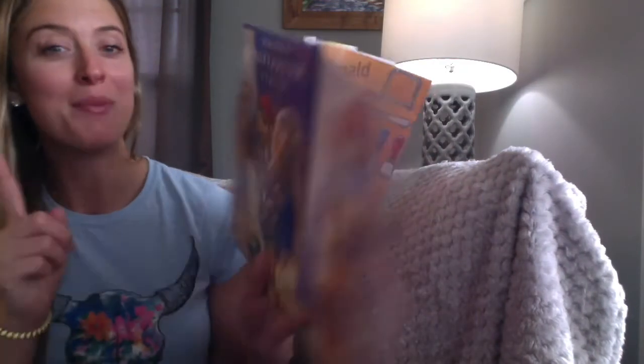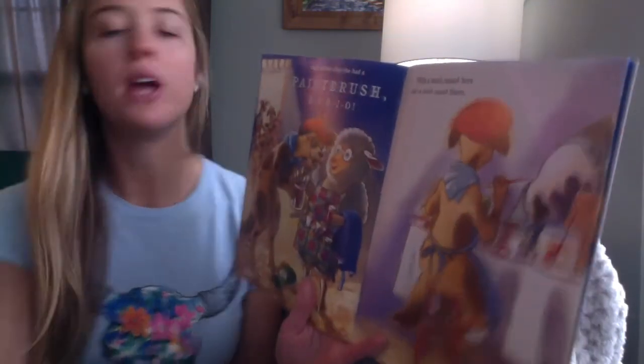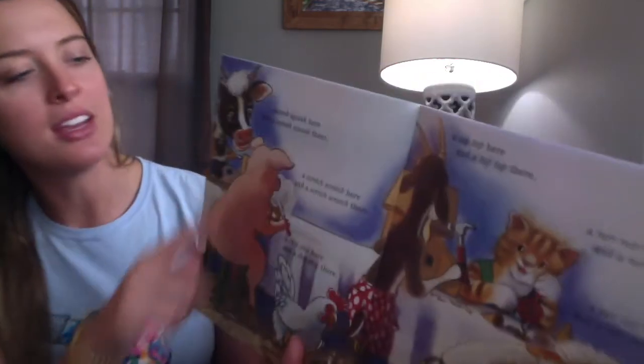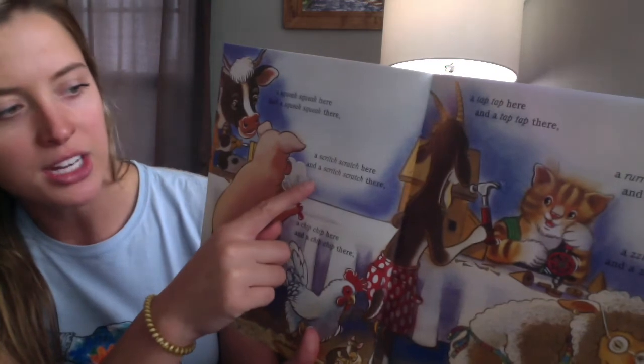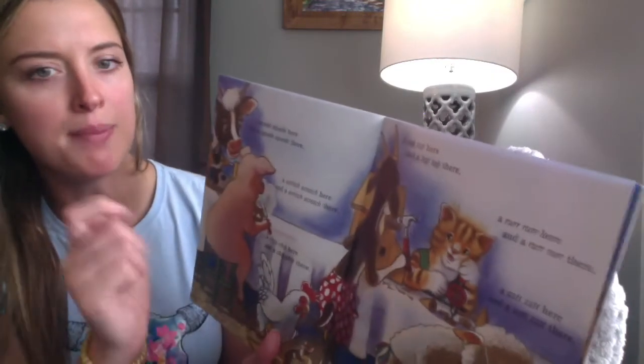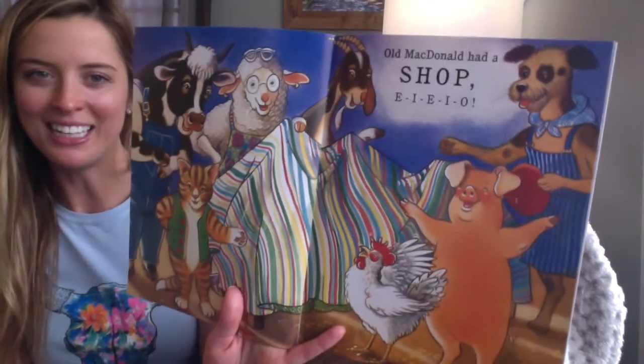And in her shop she had a paintbrush. E-I-E-I-O. With a swoosh-swash here and a swoosh-swash there, a squeak-squeak here and a squeak-squeak there, a scritch-scratch here and a scritch-scratch there, a chip-chip here, a tap-tap here, a rrrr here, a zit-zit here and a zit-zit there, here a zit, there a zit, everywhere a zit-zit. Old MacDonald had a shop. E-I-E-I-O.